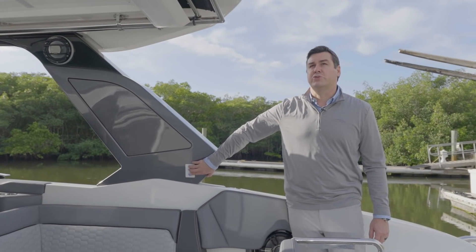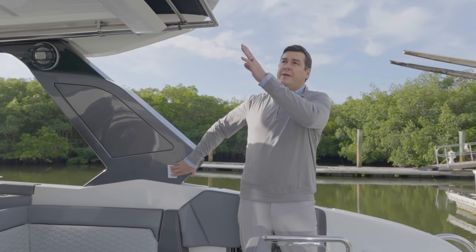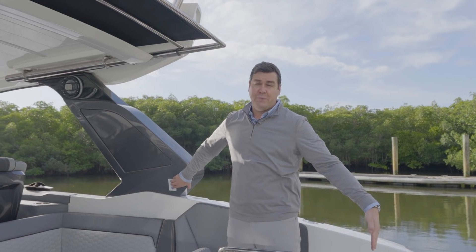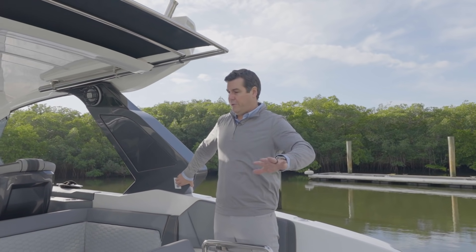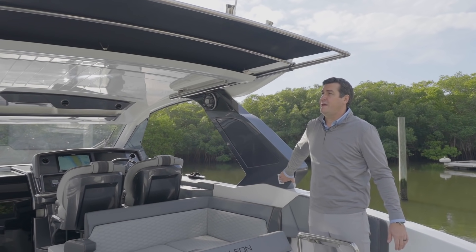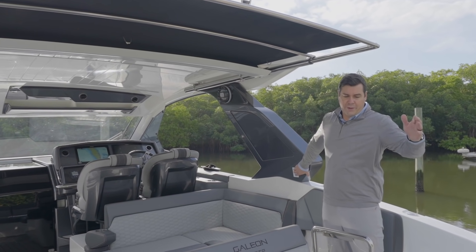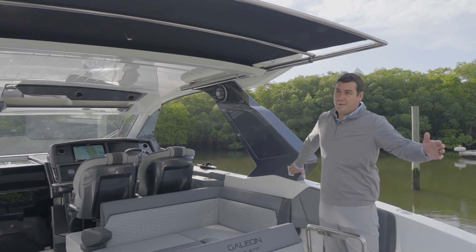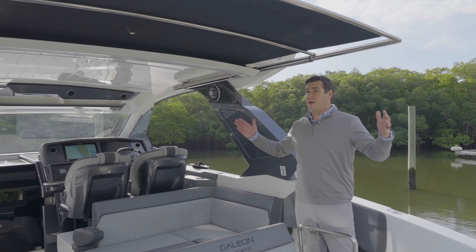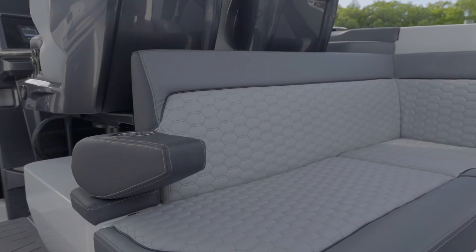We have this wonderful sure shade on this boat. It extends all the way out to the end of this platform. So no matter what you're doing as far as enjoying the water and the sun, you can get away from the sun on that hot day. It's a really, really nice cover — it can cover the seat or go beyond the seat.